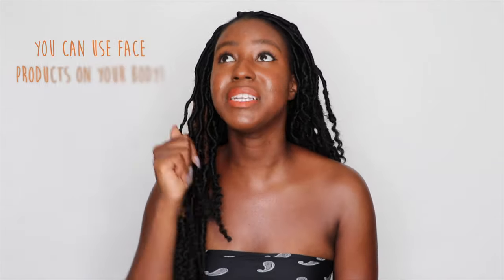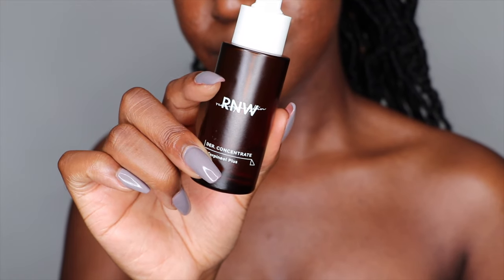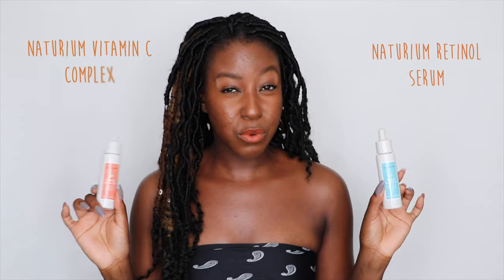A common question I get in the comments is: can you use your facial products on your body? The answer is yes. You want to take into account the cost — you don't want to be dripping your face serums everywhere because you'll run out quickly. But when you're doing your face routine, bring it down through your neck and all over your chest area. The serums I'm currently using on my face include the RNW DER Concentrate 4 Turpinol Plus, which has been a lifesaver for preventing and healing acne. I'm also using the Natrium 22% Vitamin C Complex and their Retinol 2.5%.